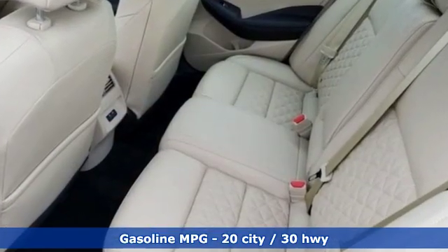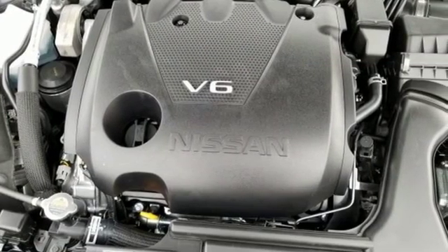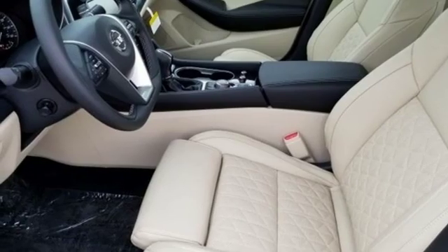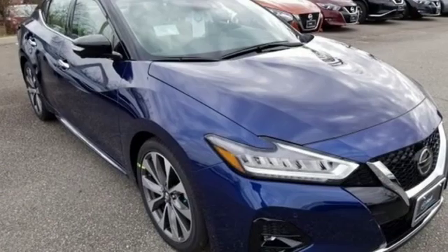Streaming audio, power heated mirrors, front heated and ventilated leather bucket seats, auto dimming rear view mirror, doors and push-button start proximity key, dual zone climate control, continuously variable automatic transmission, power sliding and tilting sunroof, gas pressurized shocks, and V6 engine.